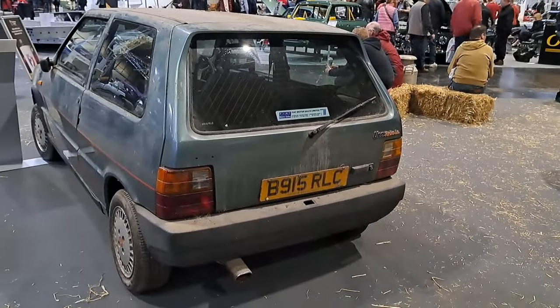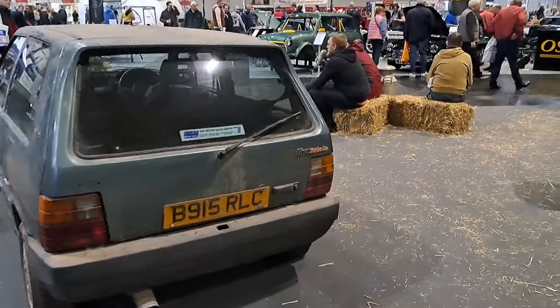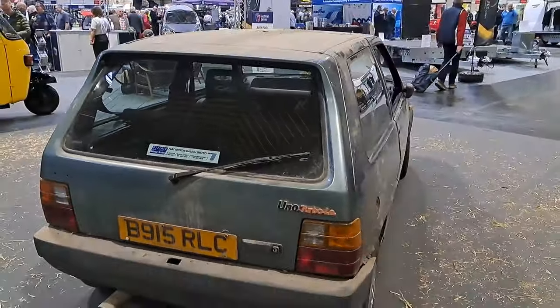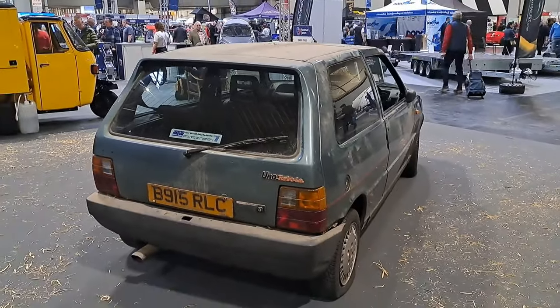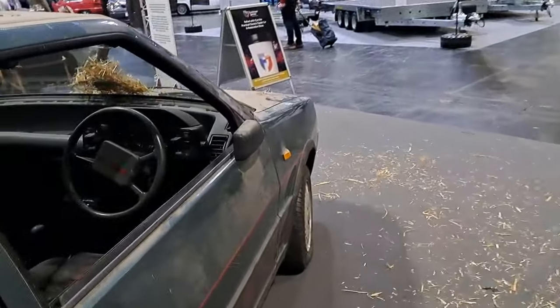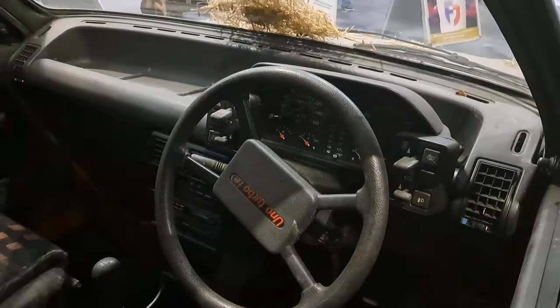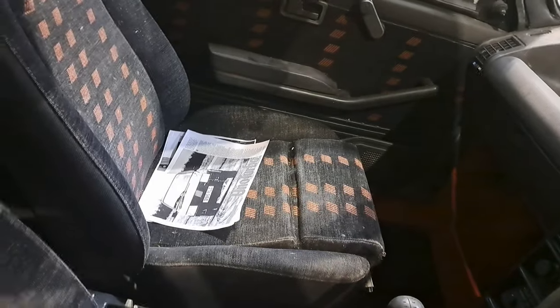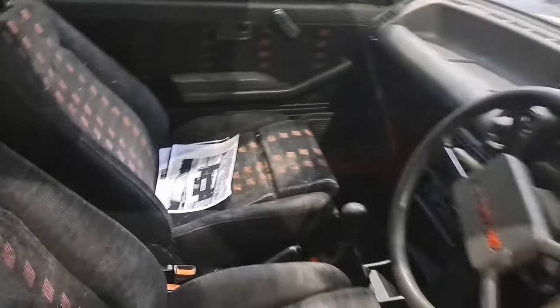Turbo IE. Fiat Motor Sales London on the plate — that's fantastic. I'll have a look at this crazy dash as well whilst we're here. Isn't that fantastic? And we've got a press article there. Wonderful. That's certainly a find, isn't it?